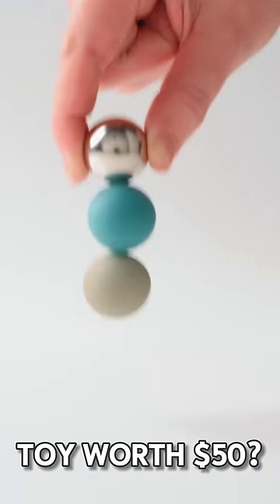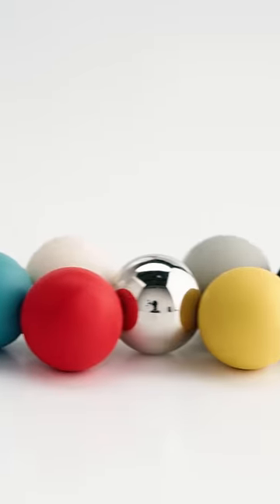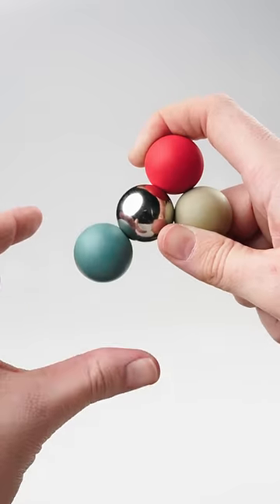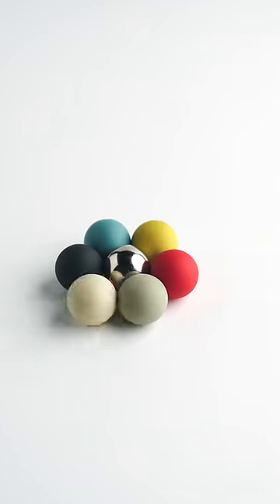Is this fidget toy worth $50? These rubber-coated spheres might look ordinary, but when you combine them with an ultra-strong neodymium magnet, they become a nearly limitless fidget.